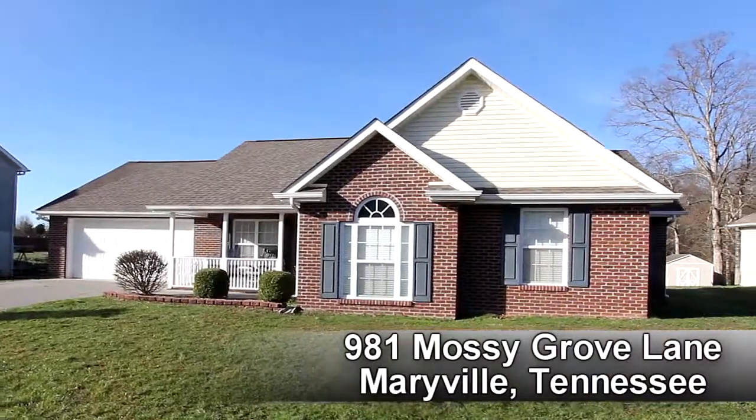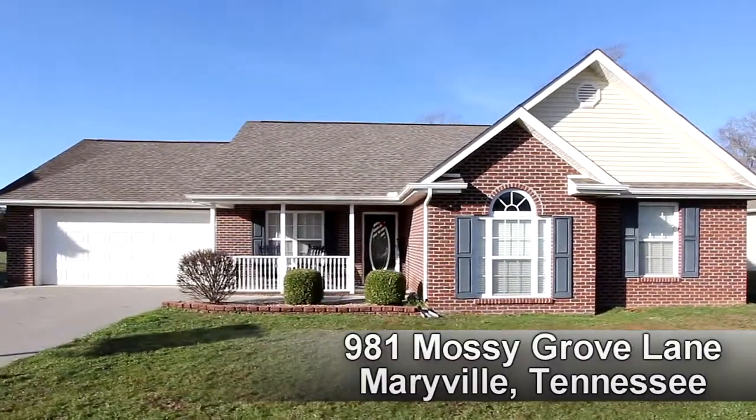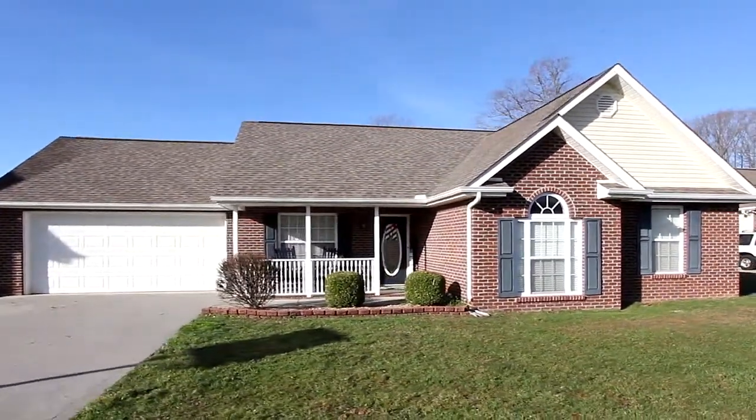Thank you for spending the time with us today. Now I'm going to toss it off to my friends at Homes and Land. Why rent when you can own over 1,600 square feet of living area on a private cul-de-sac for privacy? Let's step inside.